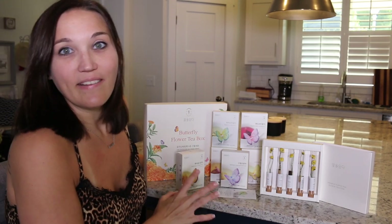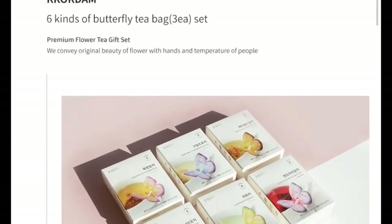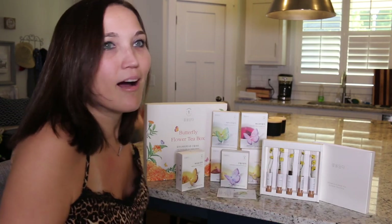The first product they sent us was the butterfly tea box kit — I am so excited about this one, and so is Kory. We both love to drink tea, so this is right up our alley. They also sent us their premium flower tea sticks, which are just so stinking pretty. I almost don't even want to drink them, but I know they're going to taste amazing and I'm really excited to try something from a different country.